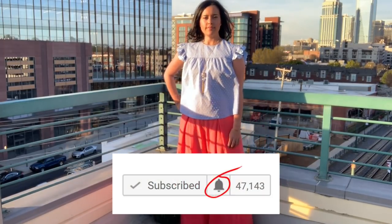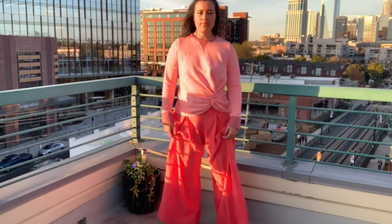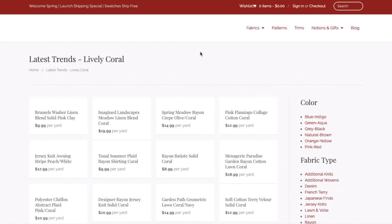In the meantime, head to Stylemaker Fabrics and check out the fabrics I used to make these garments — links are in the description box. You can also check out all of the coral fabrics they offer by clicking Fabrics, Latest Trends, then Lively Coral.